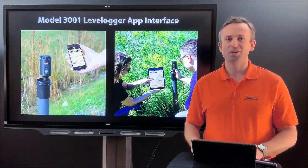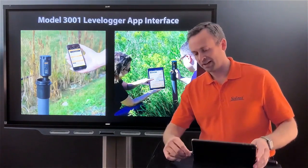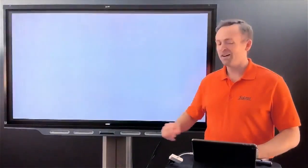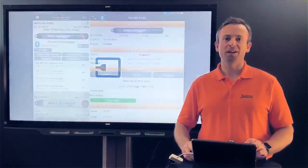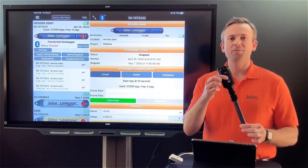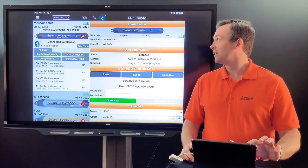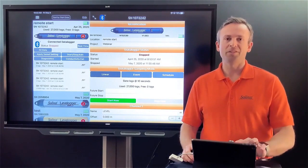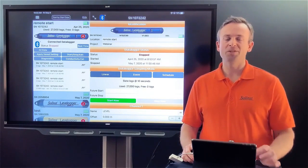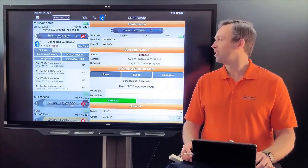I'll now show a real-time demonstration connected to the app. In this case I'm using a tablet, but as mentioned you can use a tablet or smartphone — we have apps available for both Android and iOS. I've connected and paired via Bluetooth; the blue light signals that it's paired to my device. On screen you can see a layout similar to the PC software, but formatted to fit a tablet or smartphone screen.